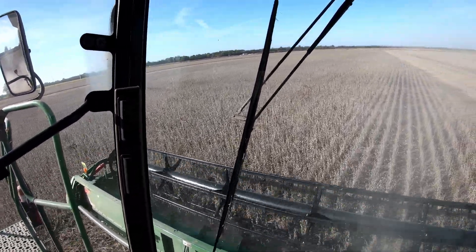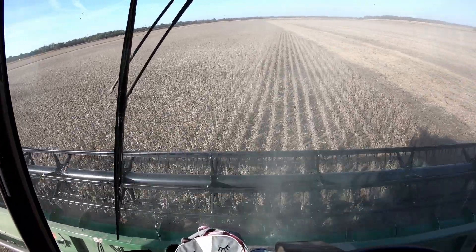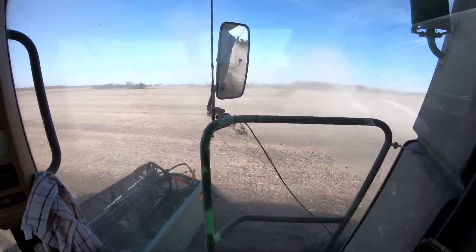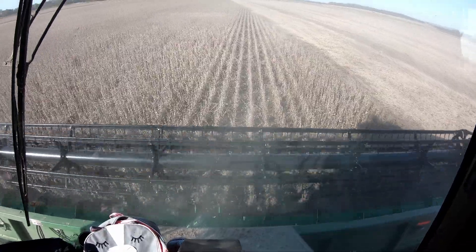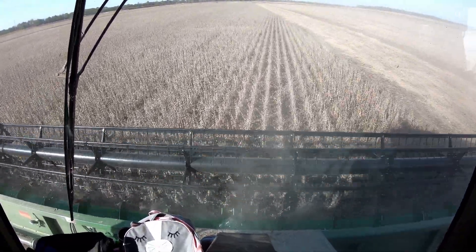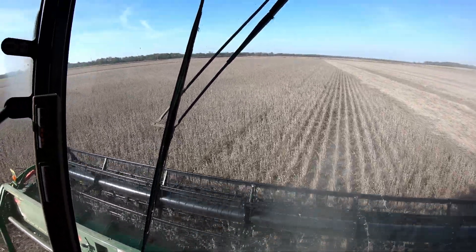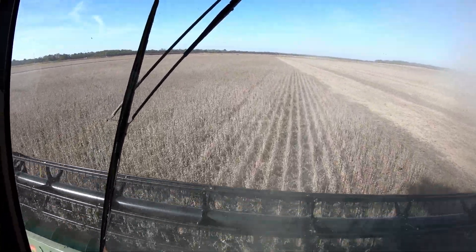We got some yesterday and might have started the evening before that. We got a pretty good slug knocked out here already by mid-afternoon. Beans are really, really starting to cut good. Driving about 5 miles an hour with a 35-foot platform.